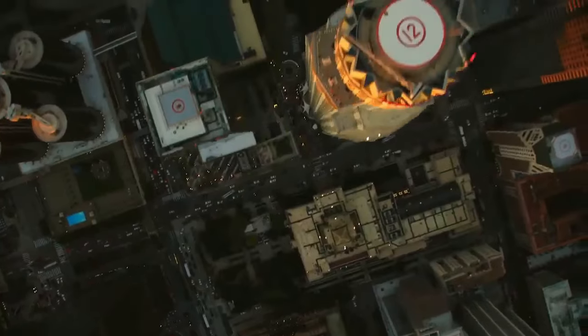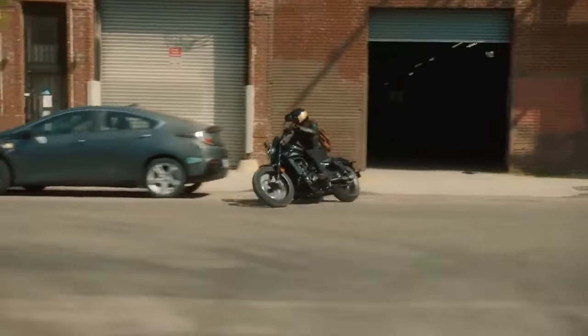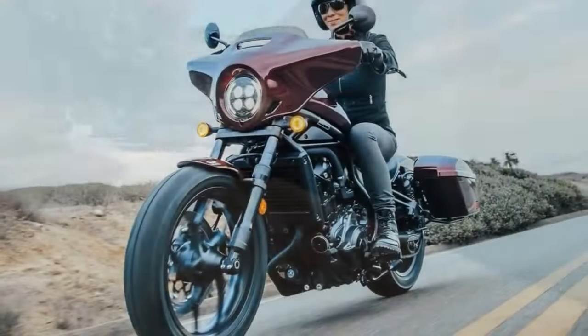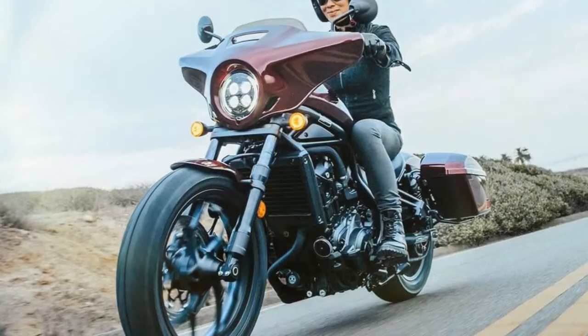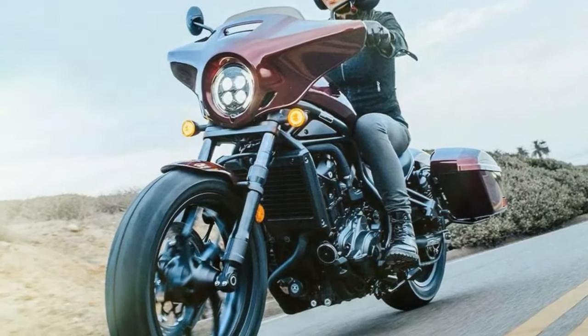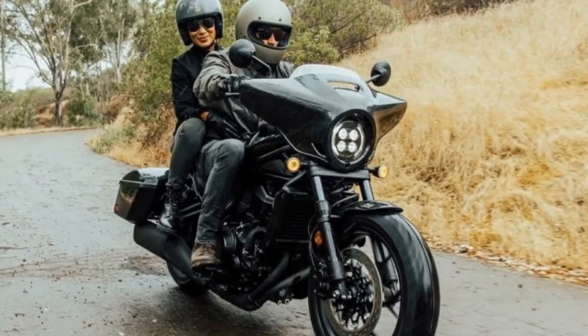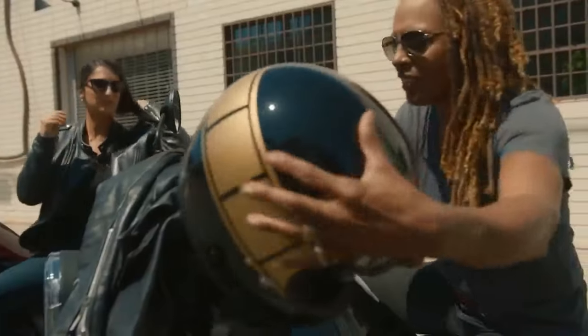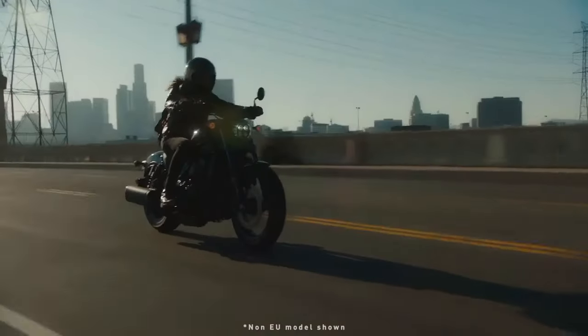Last year saw the introduction of the Rebel 1100T DCT, a bagger-style cruiser expanding the range. The T in 1100T signifies touring, bringing along additional amenities like a batwing fairing and saddlebags boasting a combined 35 liters of storage space, ample enough for a few days' worth of clothes and personal items. The fairing sports a short windscreen with options for taller or shorter screens available, while the standard setup caters to solo riders, with provisions for a passenger seat and foot pegs readily available.